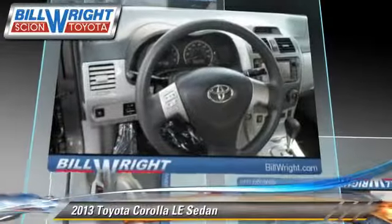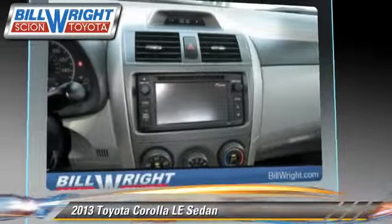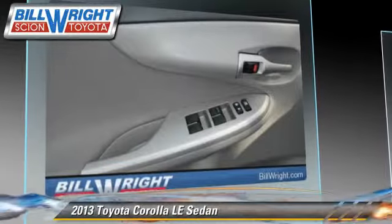Safety features include traction control, four-wheel ABS, and stability control. Comfort and convenience features include power steering and power door locks.